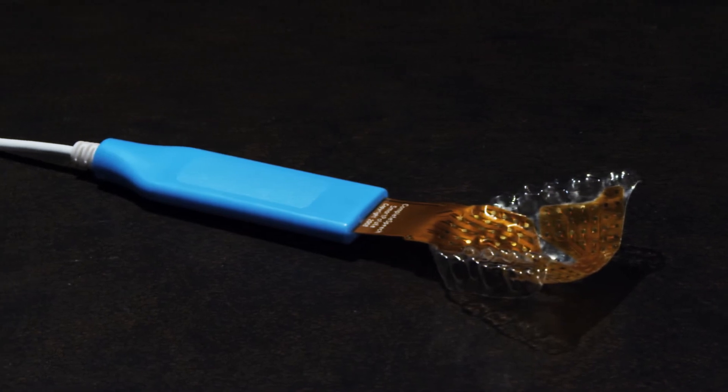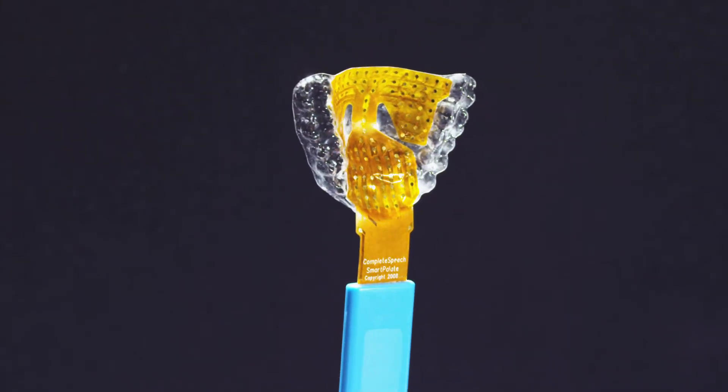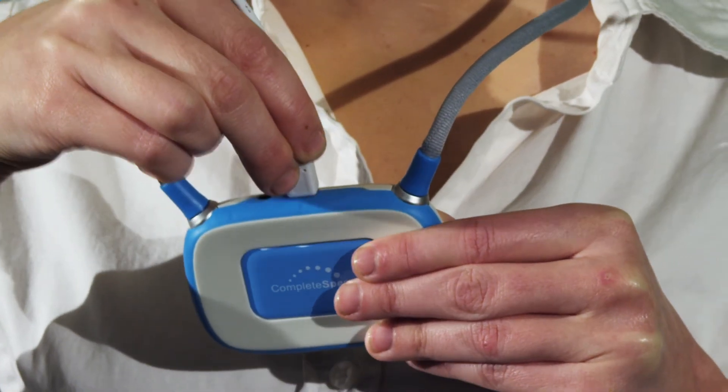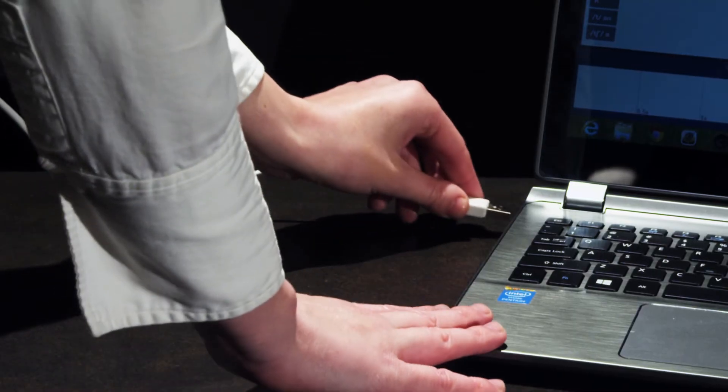The Smart Palette is a customized mouthpiece with 124 gold-plated sensors. Simply click, place the Smart Palette in your mouth, connect the Smart Palette to the Datalink processor, and plug it into your computer.